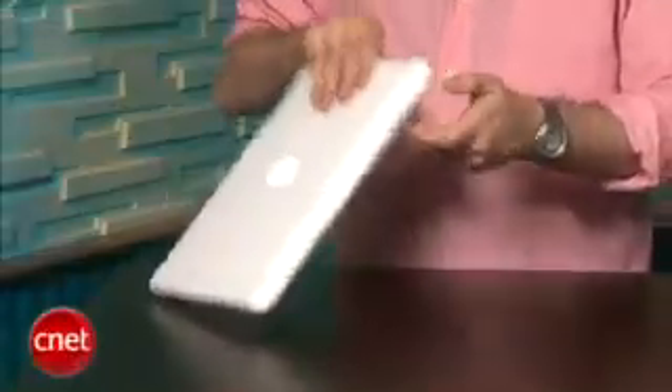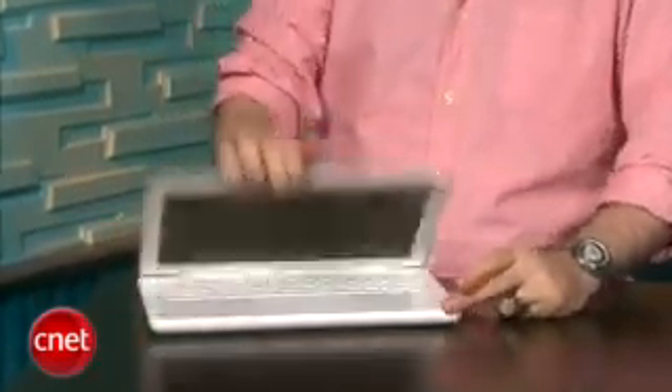Rather than lowering prices on that, what they did was upscale and revamp the design, keeping it at $999. So what we have now is a unibody construction, kind of like you'd see on the aluminum MacBook Pros, except it's still made out of polycarbonate. This is all one big piece here that the keyboard fits into.